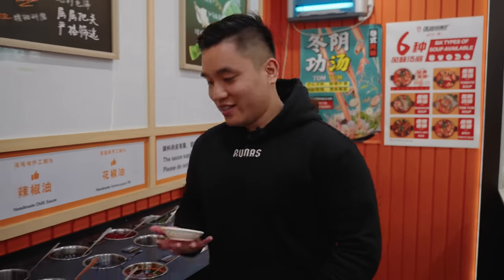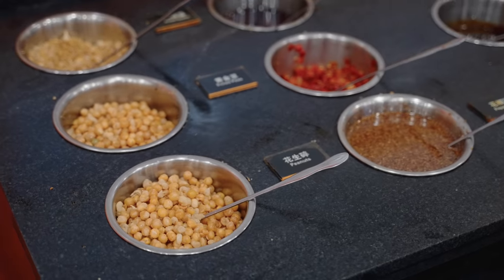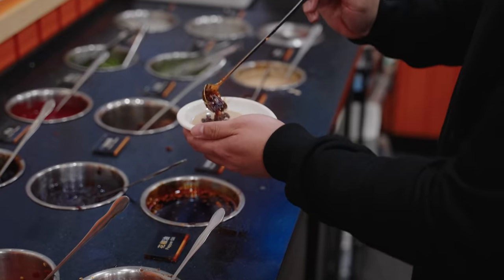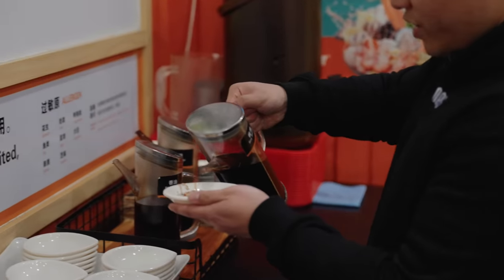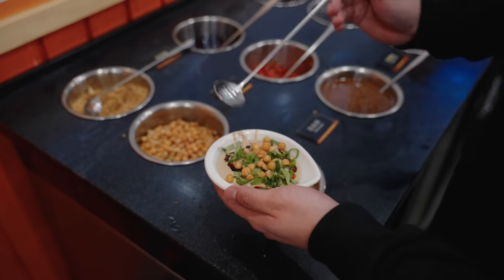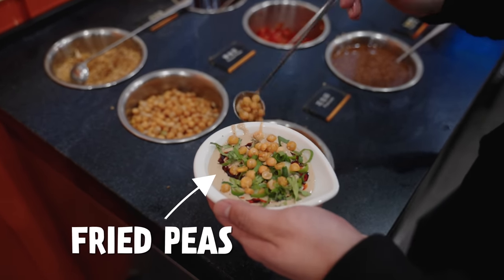The cool part about this place is you can make your own sauce. They have a whole sauce station just like the more premium hot pot restaurants. I'll get some sesame sauce, a little bit of barbecue, chili oil, garlic, a little bit of soy sauce and vinegar. Of course gotta get the spring onions on top, and this — I don't know, fried peas? — for texture and crunch.